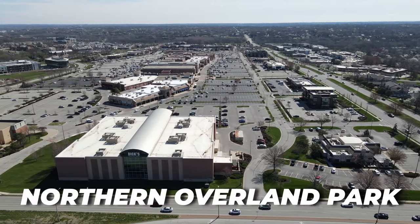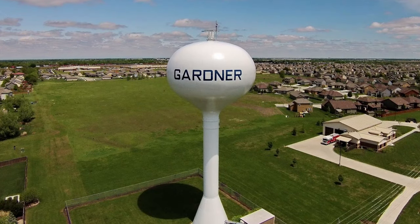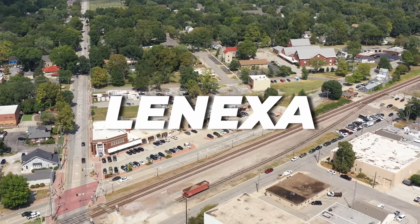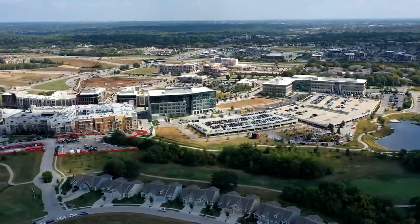I grew up and moved all over Johnson County throughout my childhood. I lived in Northern Overland Park for a while, I lived way down in Gardner for a while, which used to be way more rural than what it is today. And before I moved to Denver, I lived in Lenexa, which is actually where I'm located right now. Lenexa is kind of the geographic center of Johnson County, and a lot of people who are considering moving to Kansas City look into Johnson County and may not know that all of these suburbs they're researching are actually in the same county.